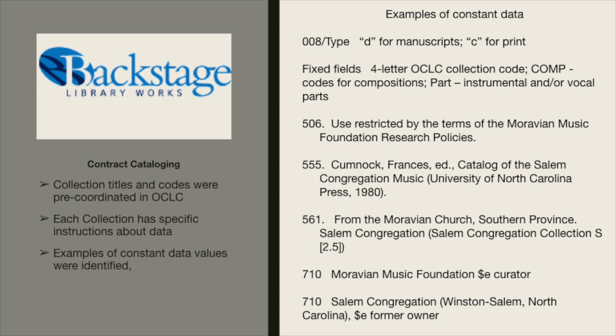MarcEdit helped us modify our records in preparation for batch loading into the RISM OPAC. The collection titles and codes were pre-coordinated with OCLC. Each collection had specific instructions about data, and examples of constant data values were identified. We used constant data such as coding D for manuscripts or C for print music, the four-letter OCLC code, composition codes for symphonies or oratorios, and we made sure that the parts — instrumental and vocal — were noted, as well as what kind of score. We used field 506 for our restricted use statement.